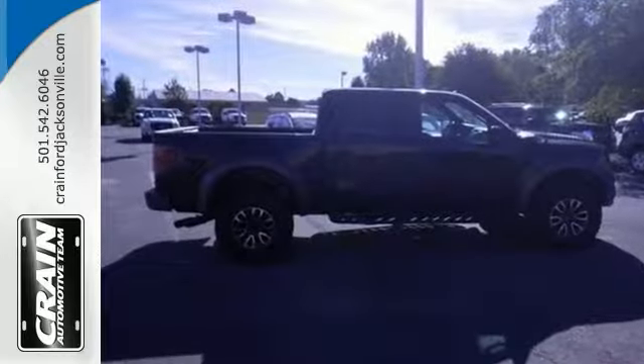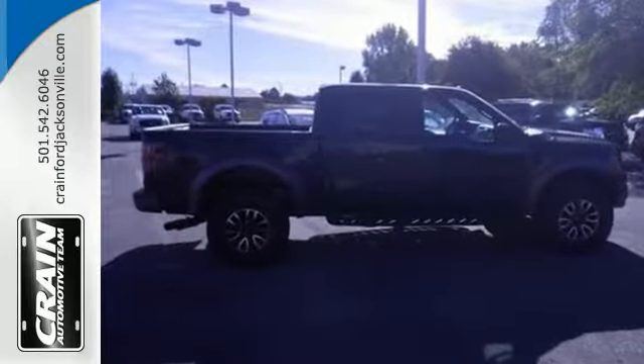Stop in and take it for a test drive today. Visit us anytime at Craneteam.com.